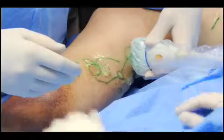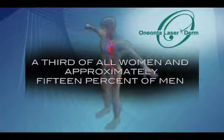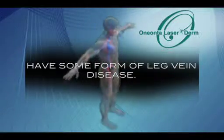So many people like Sarah have suffered or continue to suffer from vein disease. In fact, a third of all women and approximately 15% of men have some form of leg vein disease.